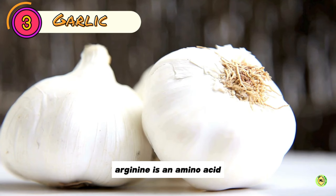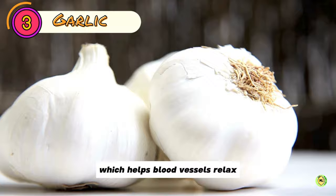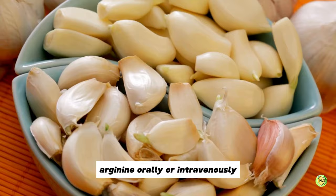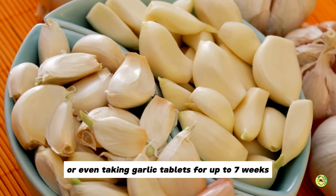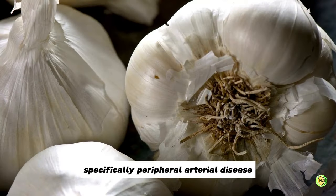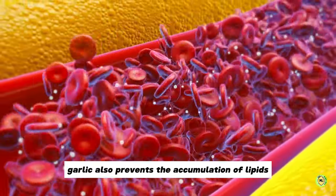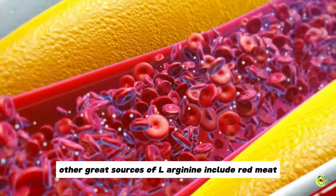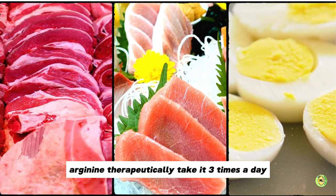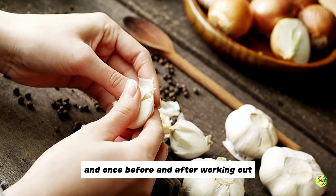Number 3: Garlic. L-Arginine is an amino acid that is essential for the formation of nitric oxide, which helps blood vessels relax. Research suggests that taking L-Arginine orally or intravenously, or even taking garlic tablets for up to 7 weeks, increases blood flow in people with leg pain associated with poor blood circulation, specifically peripheral arterial disease. Garlic also prevents the accumulation of lipids. If consuming garlic is difficult, other great sources of L-Arginine include red meat, fish and eggs. To use L-Arginine therapeutically, take it three times a day — once in the morning and once before and after working out.